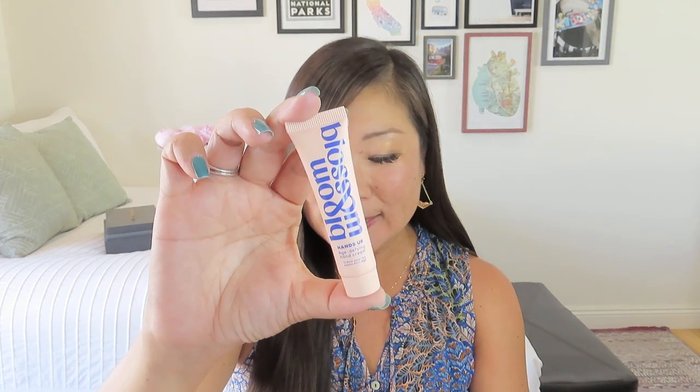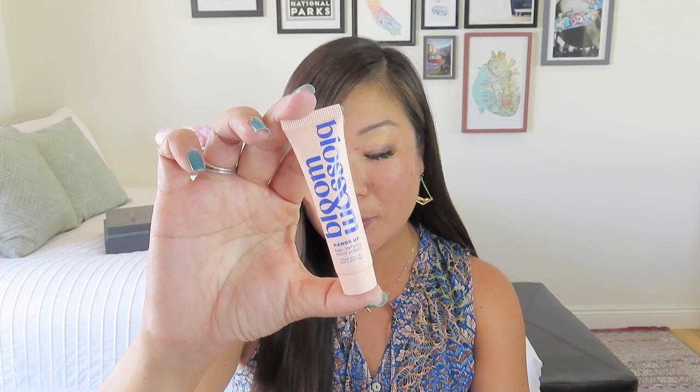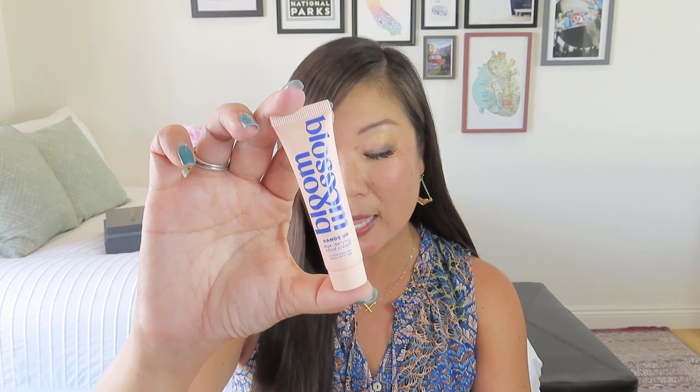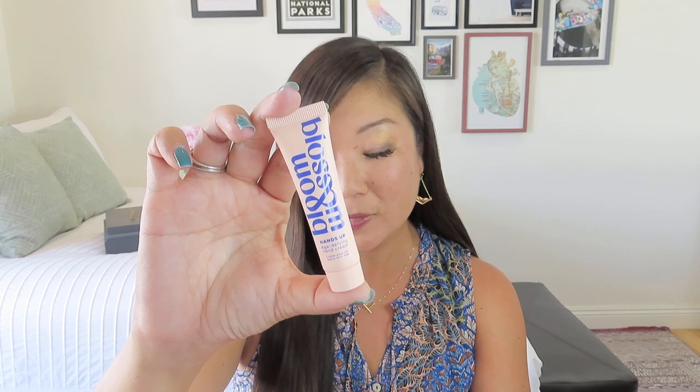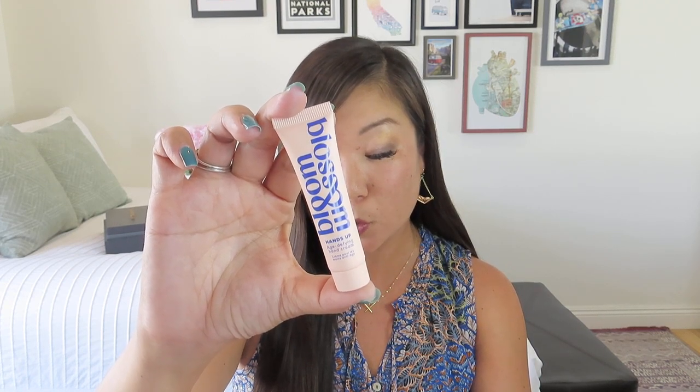Let me go ahead and tear that tissue so we can get into our box of goodies. And again, there are 11 goodies in here, so that's pretty exciting. The first one I see is from Bloom and Blossom — it's a Hands Up age-defying hand cream, a little deluxe sample size. It says: fast-absorbing and ultra-nourishing, this hand cream packs a punch. A 99% naturally-derived formulation containing niacinamide, licorice root extract, and shea butter that hydrates, repairs, brightens, and restores your hands after the dry winter months. This deluxe mini is 15 milliliters and is worth $15. The full size is $21 for 50 milliliters — quite a bit more.